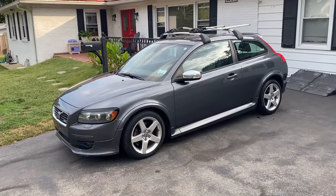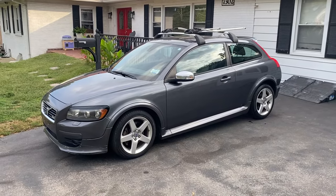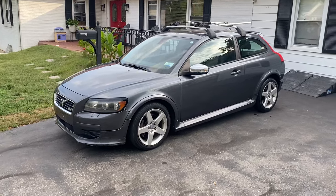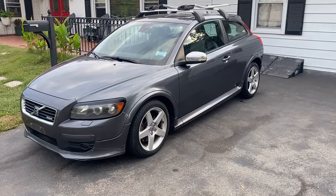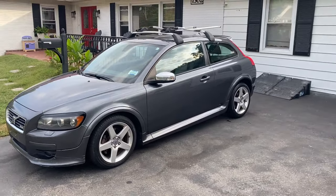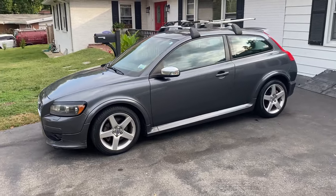This is a 2008 Volvo C30 R-Spec. It is a six-speed manual transmission. I believe they all came with the same engine, and the R-Spec was just the design package — maybe nicer wheels, little side skirts, a little spoiler on the back of the hatchback. But this is a pretty good-looking little hatchback.